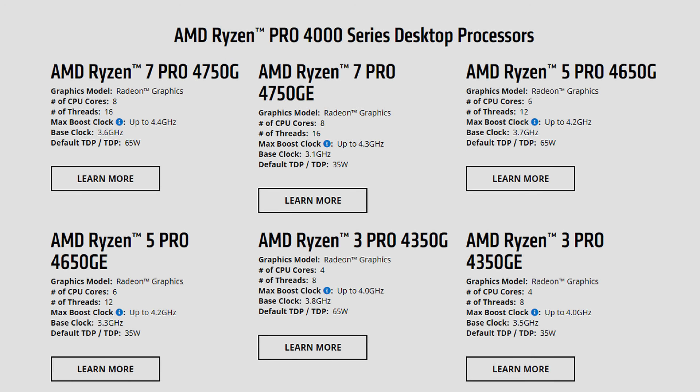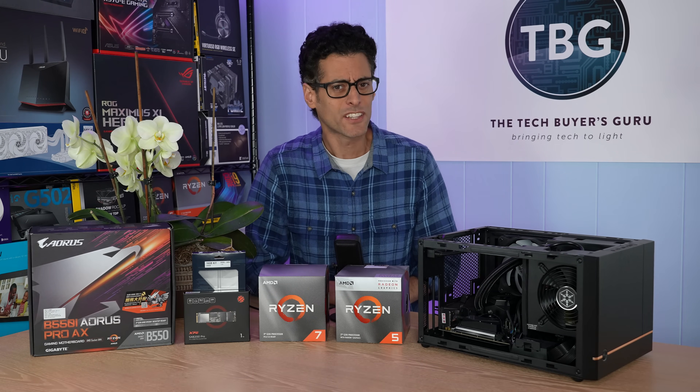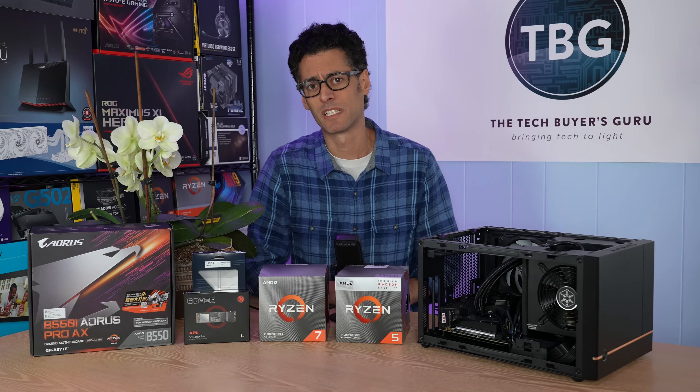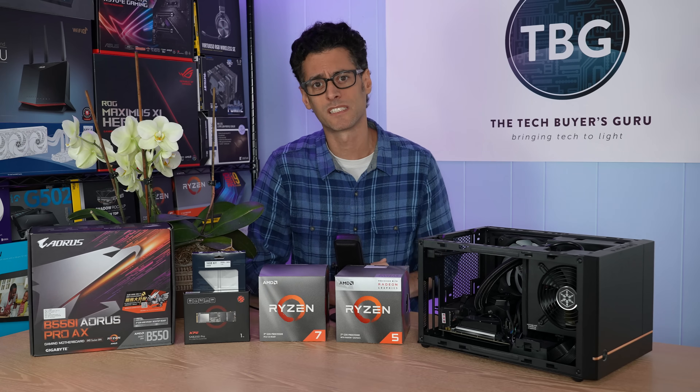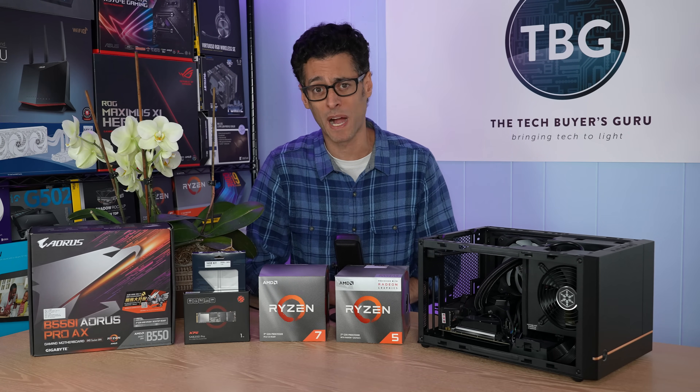These were highly anticipated, and yet when they were launched, AMD basically said you can't buy them. Now I thought this was really unusual, and at the time I did publish a video surmising some possible explanations for why AMD wouldn't want you to buy this product.